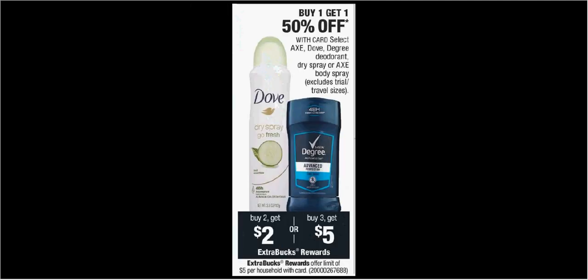Select Axe, Dove, Degree Deodorant Dry Spray, or Axe Body Spray is on sale — buy one, get the second one 50% off. Plus when you purchase two, you'll get $2 back, or if you purchase three, you'll get $5 back. Say you got two of the Degree Dry Spray deodorants at $7.29. You could use one $4 off coupon from your RetailMeNot of Sunday, pay $7 out of pocket, get the $2 back — it would be like getting each one for $2.50.